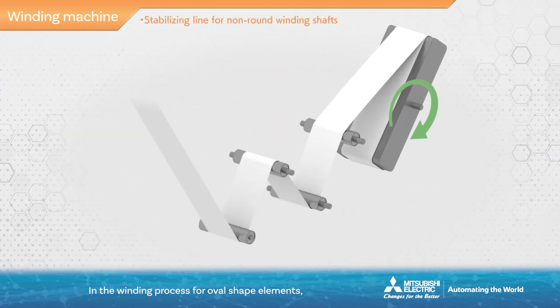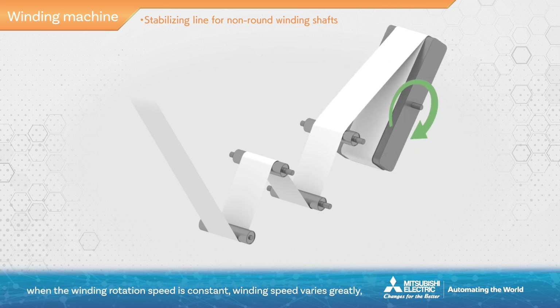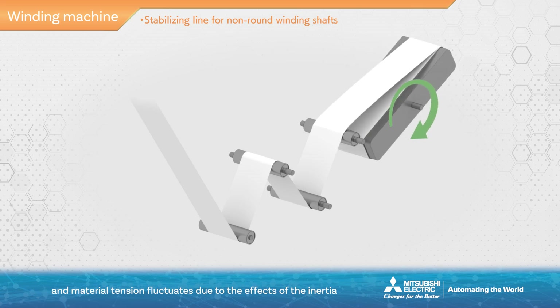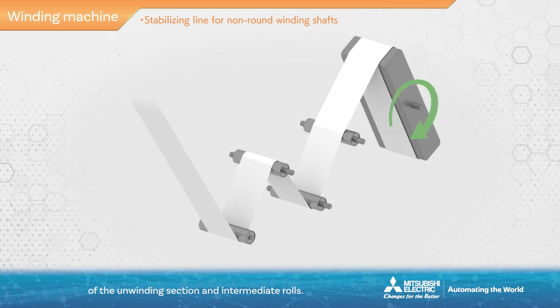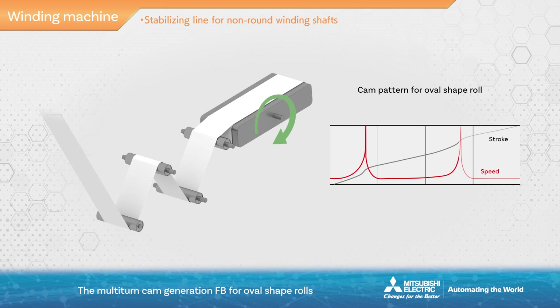In the winding process for oval-shaped elements, when the winding rotation speed is constant, winding speed varies greatly, and material tension fluctuates due to the effects of the inertia of the unwinding section and intermediate rolls. The multi-turn cam generation FB for oval shape rolls generates winding shaft rotation speed compensation cams according to the material feed position, and by reproducing this on the winding shaft, material winding speed is stabilized and material tension fluctuation control is possible.